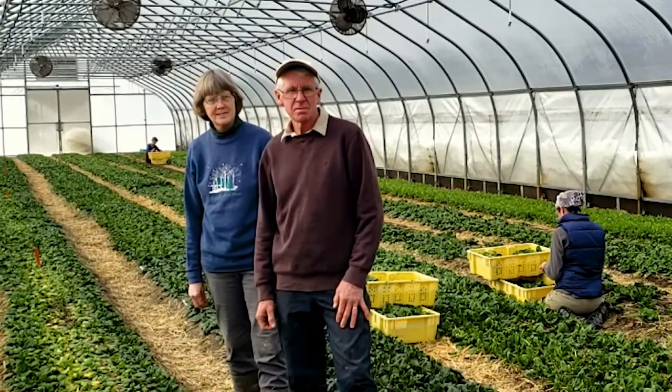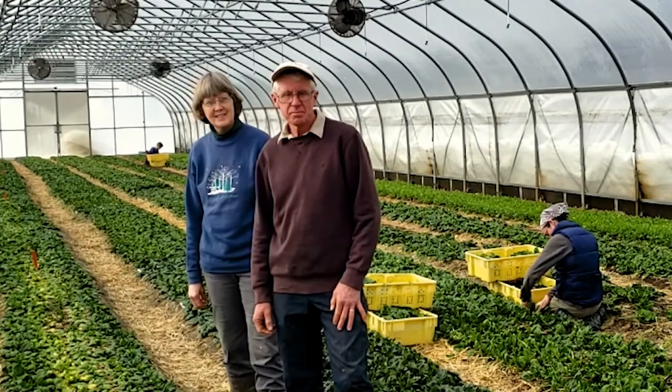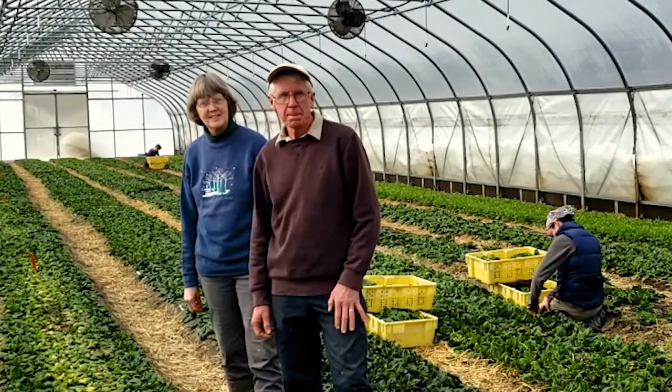We're at Pleasant Valley Farm in Argyle, New York, and we have Paul and Sandy Arnold. Paul and Sandy, do you want to tell us a little bit about what you do here, what you grow?